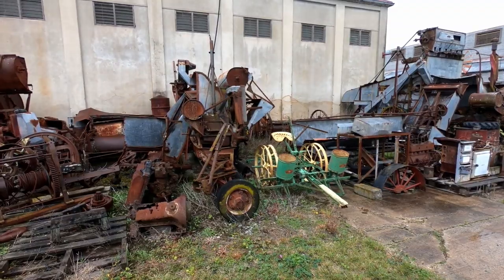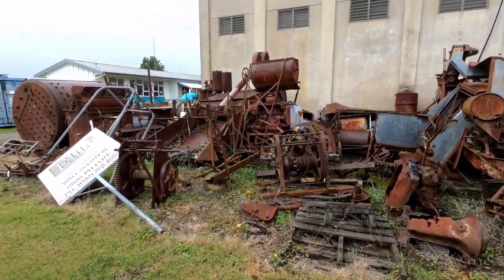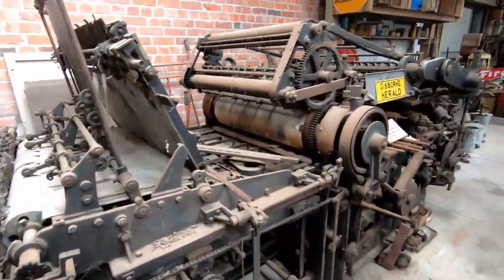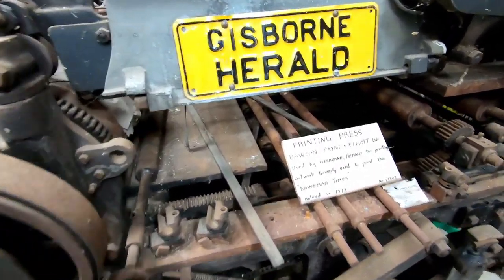Here we are at the Museum of Technology in Gisborne and there's lots of cool stuff to see here. A lot of stuff you may not know what it is. But this is for Dennis, more specifically his brother - his brother loves printing presses. This one was used by the Gisborne Herald for printing and was formerly used for the Cowardale Times.